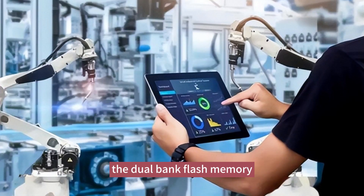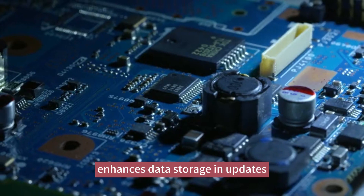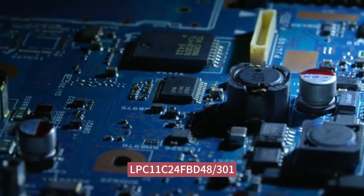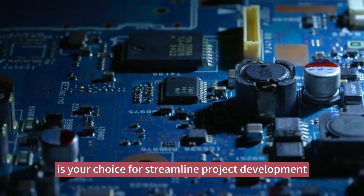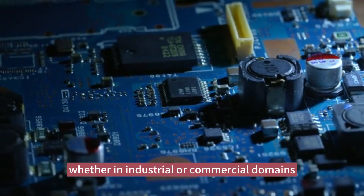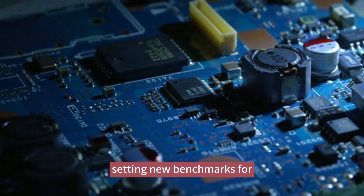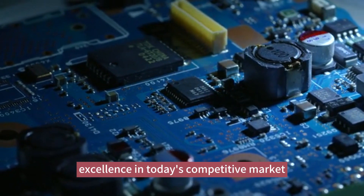The dual-bank flash memory enhances data storage and updates. LPC-11C24FBD48-301 is your choice for streamlined project development. Whether in industrial or commercial domains, stay ahead with this exceptional product, setting new benchmarks for excellence in today's competitive market.